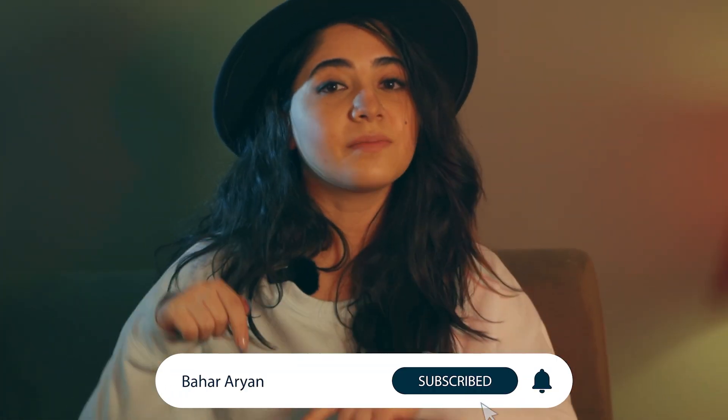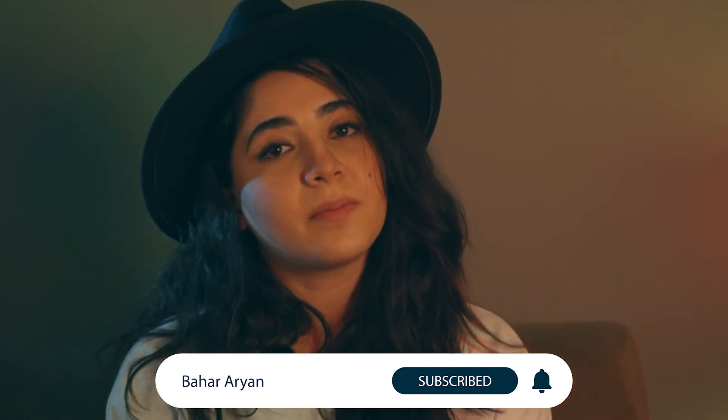I hope this video was helpful. If you enjoyed it, make sure to give it a thumbs up and click the notification bell so you can be notified every time I post a new video.